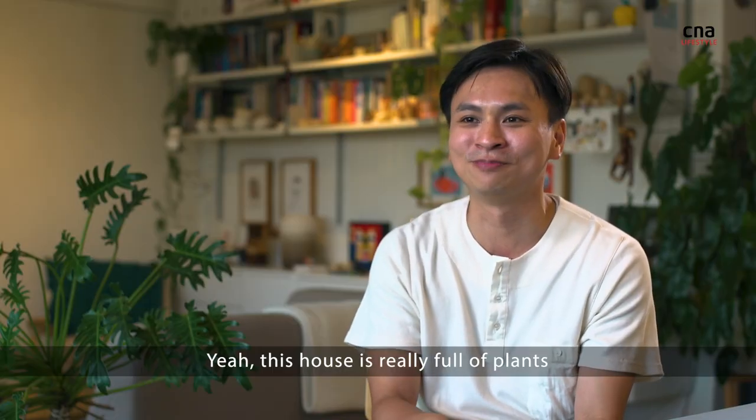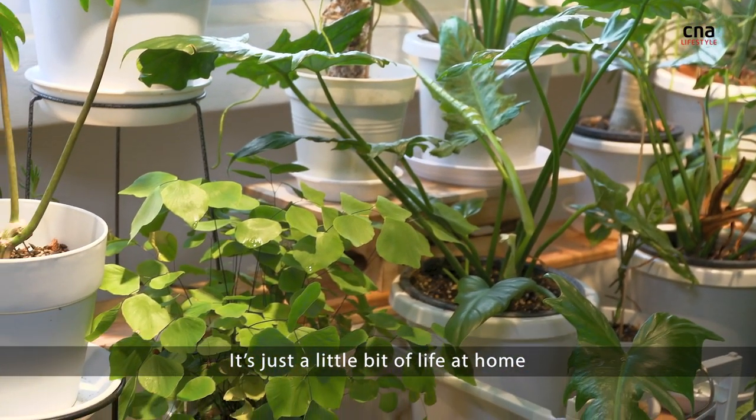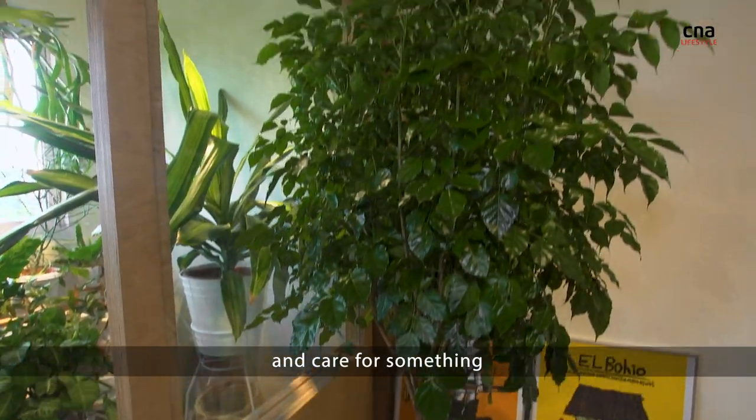Yeah, this house is really full of plants. It's just like having pets — it's just a little bit of life at home. I think it's quite nice to watch them grow and care for something.